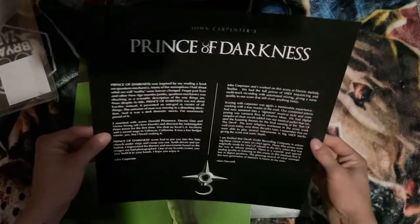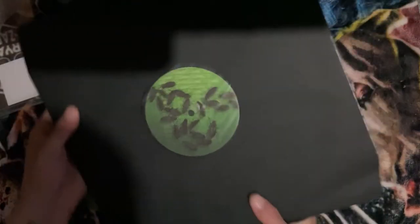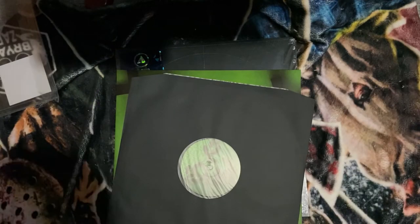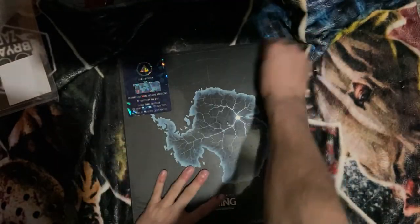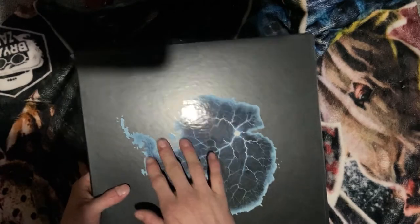Very cool — looks like in this first compartment there's just a little card. Let's get to the goods. This is just a single LP; it's solid black too. I believe they had green variants and all kinds of stuff, but when it comes to these releases, I just want to have the soundtracks — basic black vinyl is fine with me, not a deal breaker at all. And then last but not least is The Thing. Look how cool that sticker is — I love that! There's the back with the track listing.